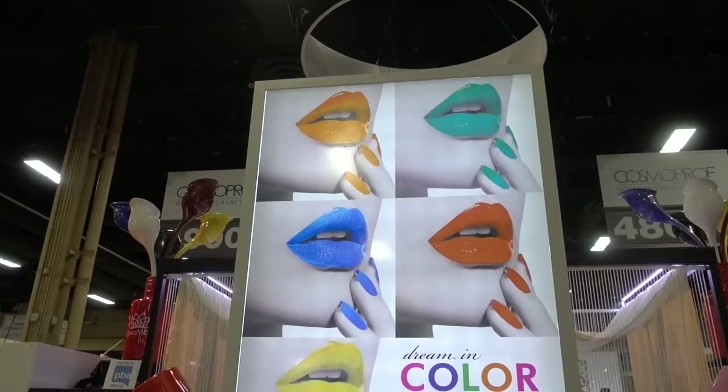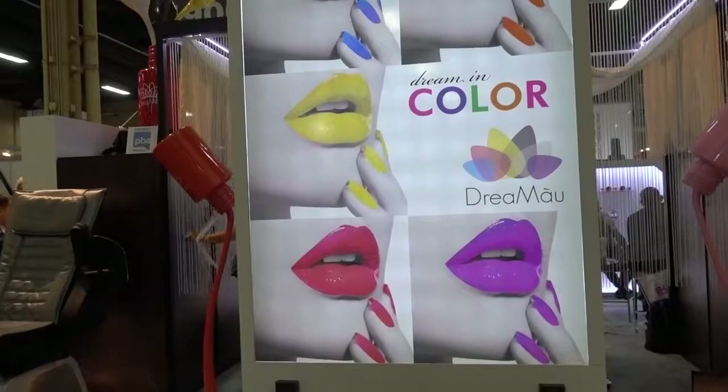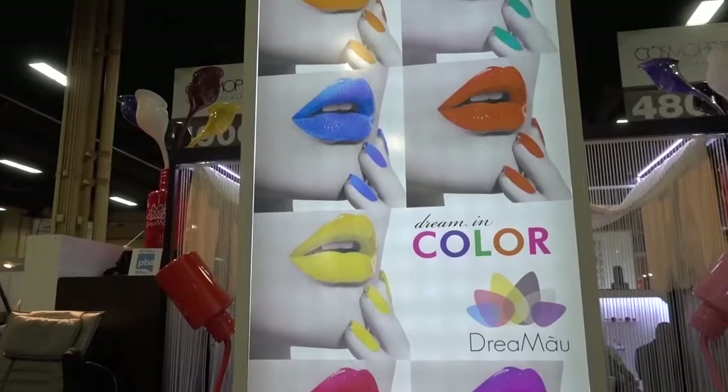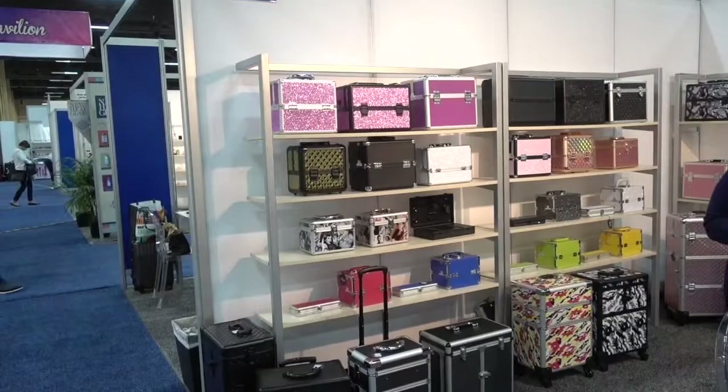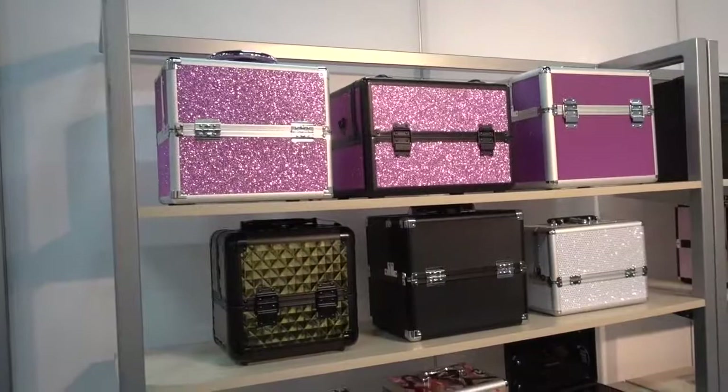Did her lips dazzle you? They may have been orange, teal, blue, darker orange, yellow, purple, or pink — and there's no red in this sign. The Taser Case Manufacturing Limited Company has all kinds of solutions, and for those of us in Las Vegas who like glitter, that's here too.